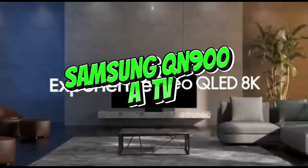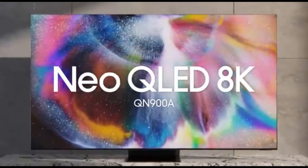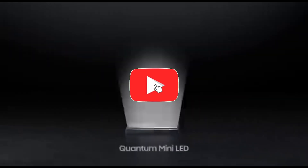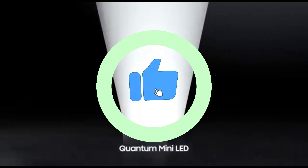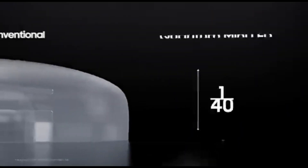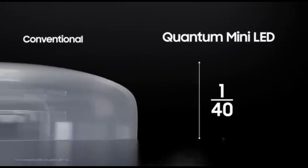Number 13: Samsung QN900A TV. The Samsung QN900A is a technological marvel that elevates home entertainment to unimaginable heights. This 8K QLED TV exemplifies Samsung's dedication to innovation, providing a cinematic experience with magnificent graphics, immersive sound, and cutting-edge capabilities.